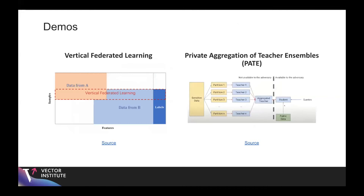I worked on two demos that were in the form of notebooks, and I'll go over them at a high level in this presentation. The first one is vertical federated learning, and the second is on differential privacy using a method called PATE.